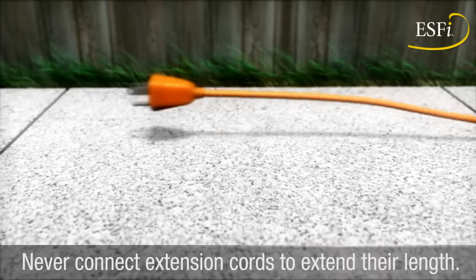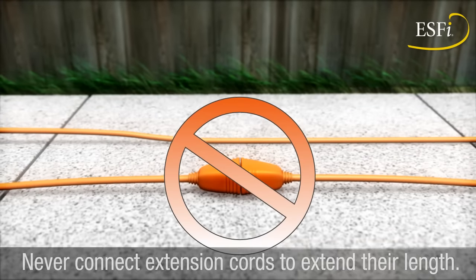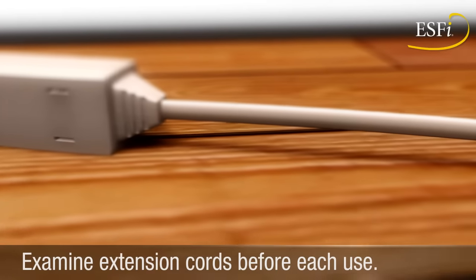Select a cord that is long enough to meet your needs. Extension cords should never be connected together to extend their length. Examine extension cords before each use.